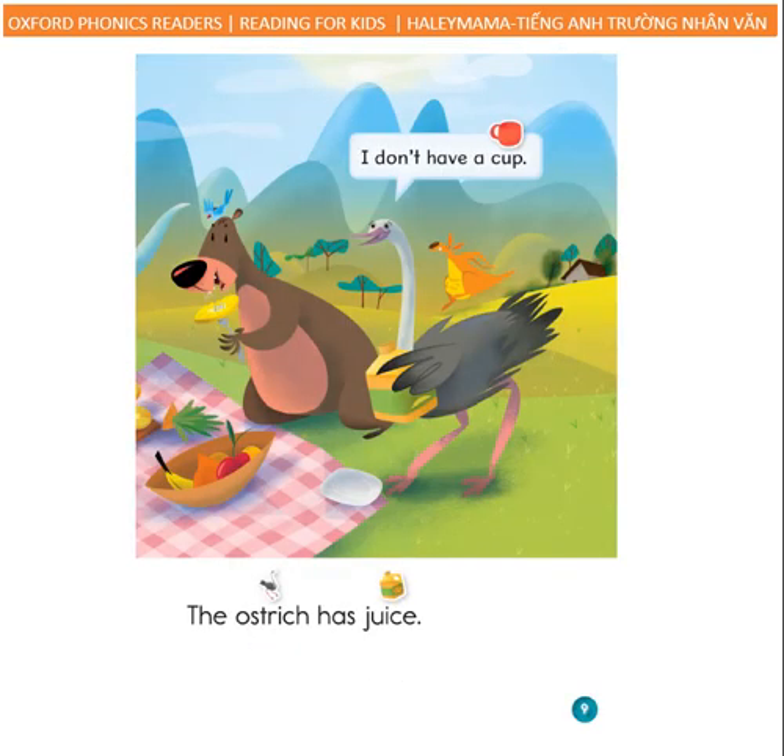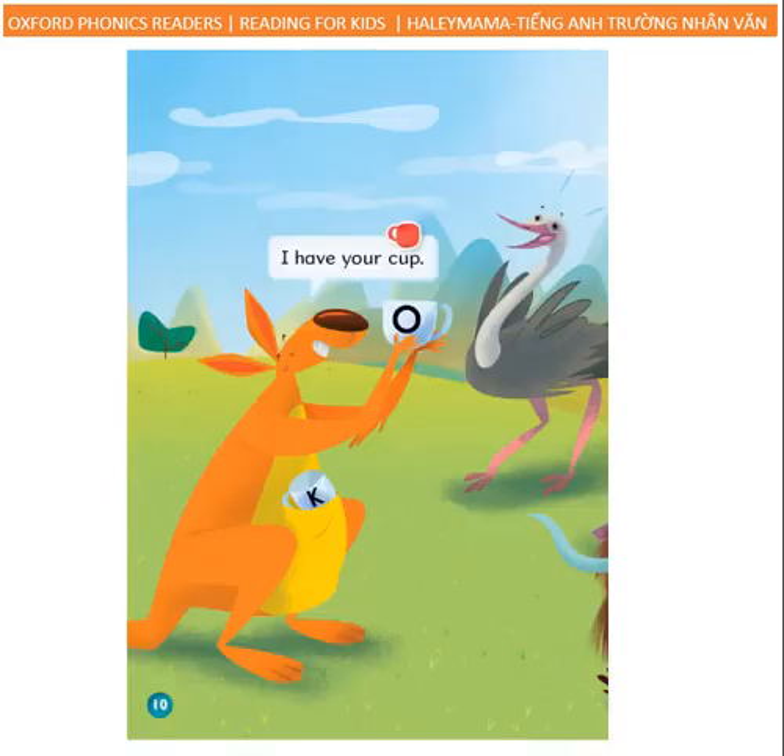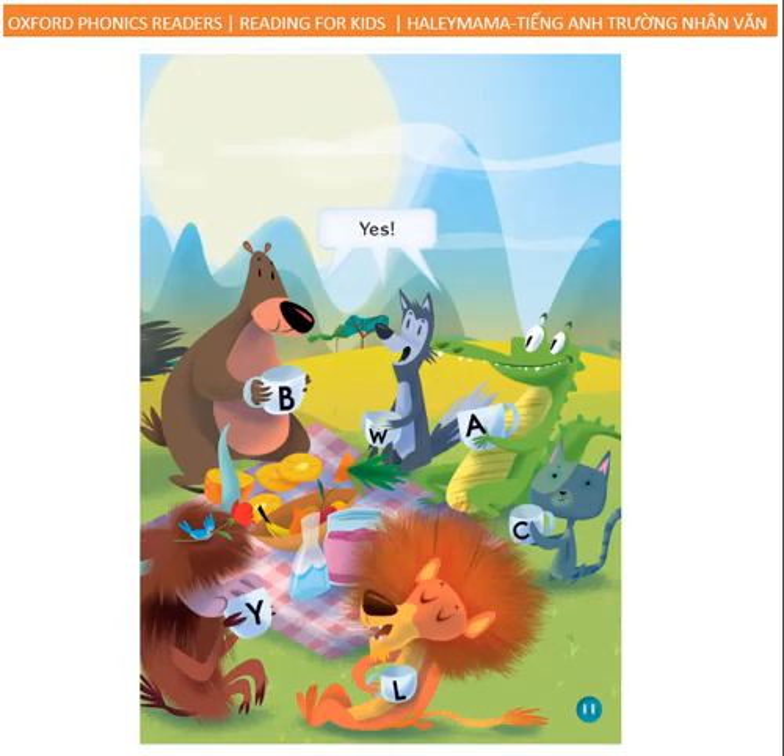The ostrich has juice. I don't have a cup. I have your cup? Yes!